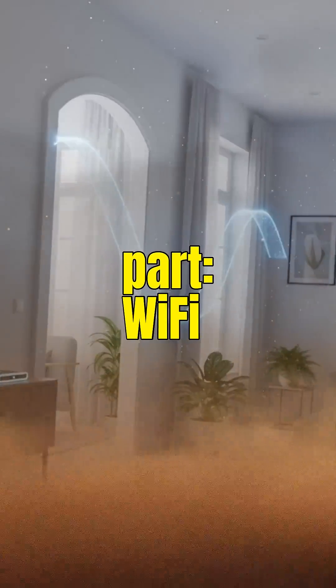So when your Wi-Fi slows down, it's not being lazy. It's literally fighting walls, materials, reflections, interference — even your own body — just to deliver a single message.